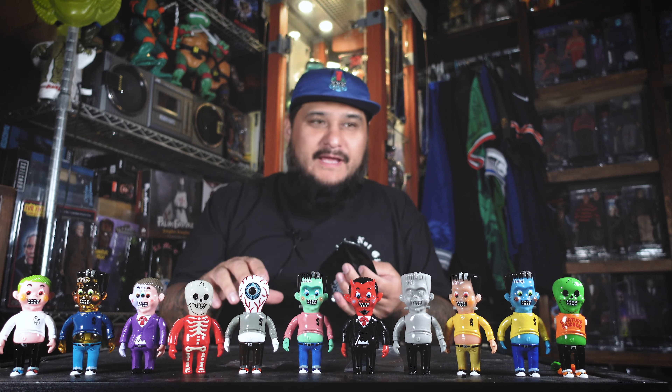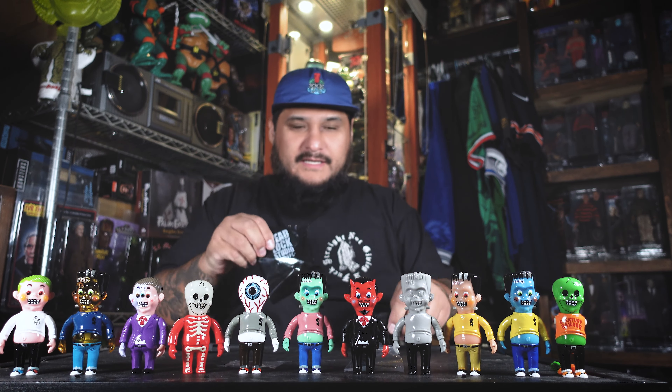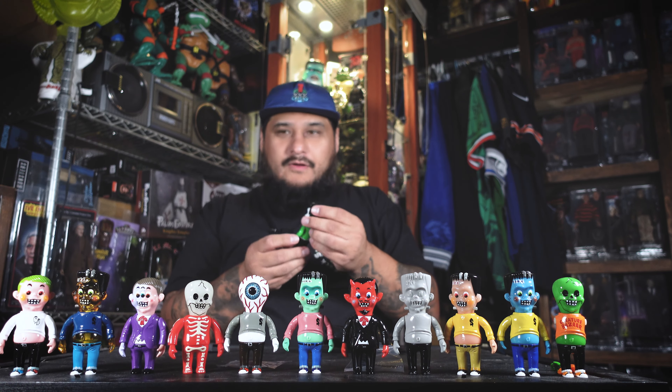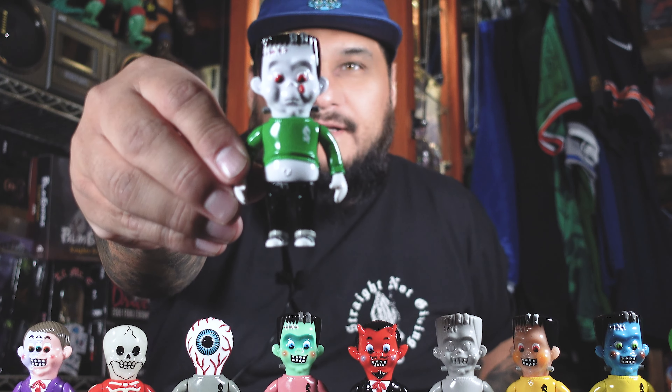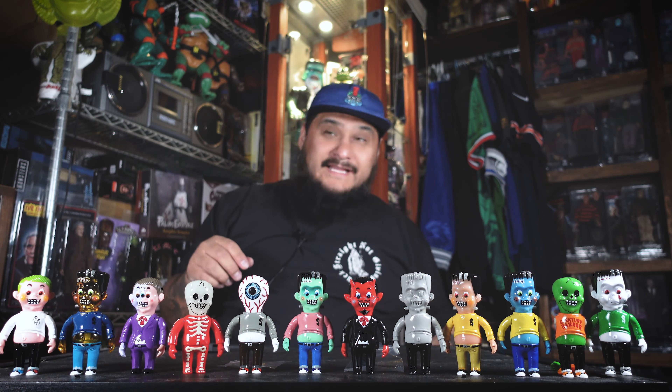This is the last one — give me a variant. As soon as I grab it I can tell by the head it's going to be a Frankenstein. Let's cut it open. And sure enough, we got another Frankie. A lot of Frankies.